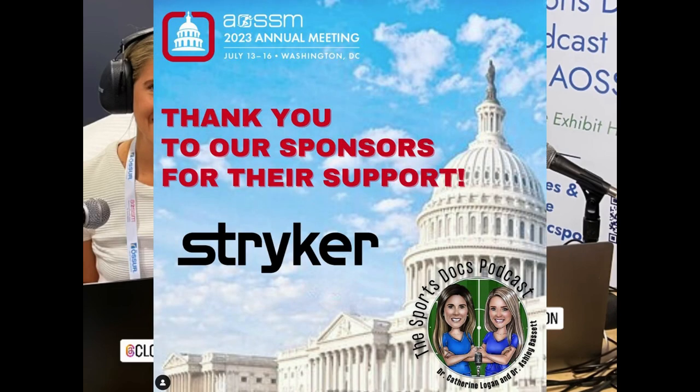We are supported by Stryker. Seeking a clinically proven solution for patients with massive and irreparable rotator cuff tears that has the potential for early functional recovery and pain relief? Check out InSpace — the industry's only minimally invasive biodegradable subacromial balloon spacer for the arthroscopic treatment of massive irreparable rotator cuff tears. InSpace is designed to restore the subacromial space without requiring sutures or fixation devices. Learn more at stryker.com/InSpace.